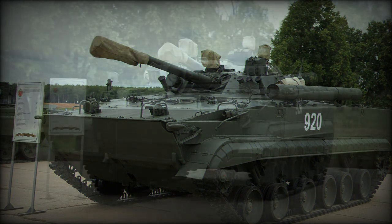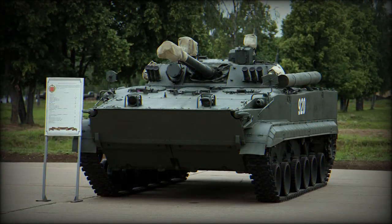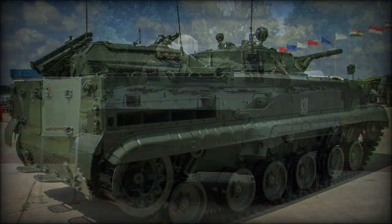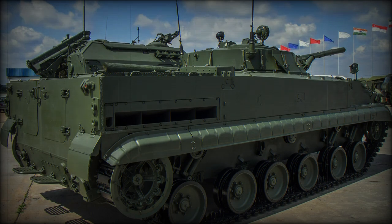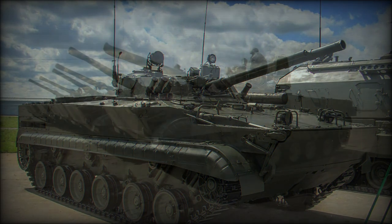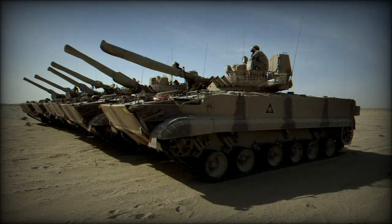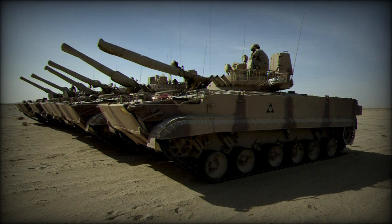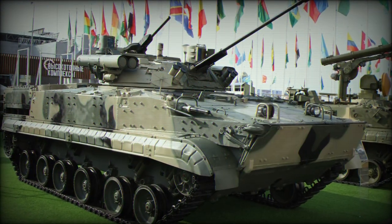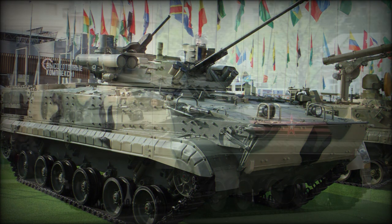The operating crew remains three standard personnel: the driver, commander, and gunner. The driver is seated in the front center hull — as opposed to offset left in the BMP-1 and BMP-2 — with the commander and gunner in the two-man turret, commander at right and gunner at left. The vehicle can transport up to seven combat-ready infantrymen, with five housed in the rear passenger compartment and two flanking the driver in the front hull, each with roof hatches.